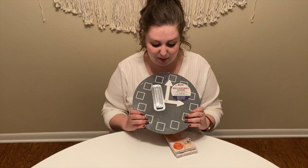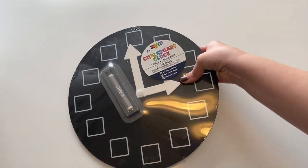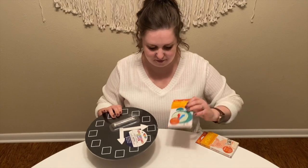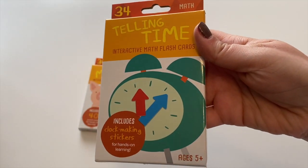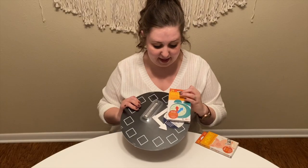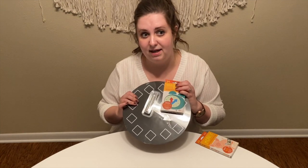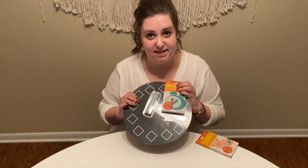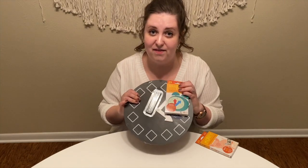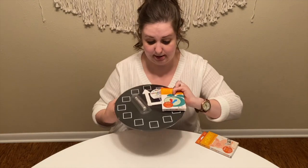Another fun thing I found was this chalkboard clock — something I would use periodically, not every day. It's really fun because you can write in the times, and it was only three dollars at Target. To go along with that, I also found a telling time flash card set at Target for a dollar. I think it's very important for kids to learn how to tell time. I know everything is digital now, but this is a skill they really do need to learn, and flash cards make it a little bit easier.